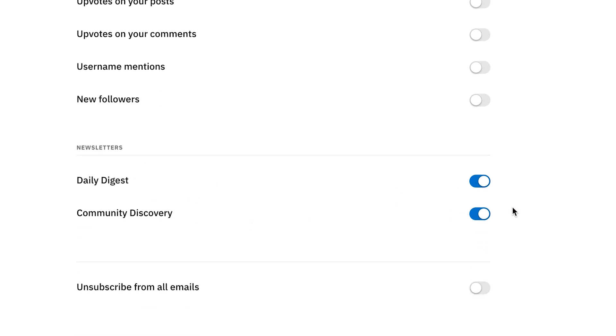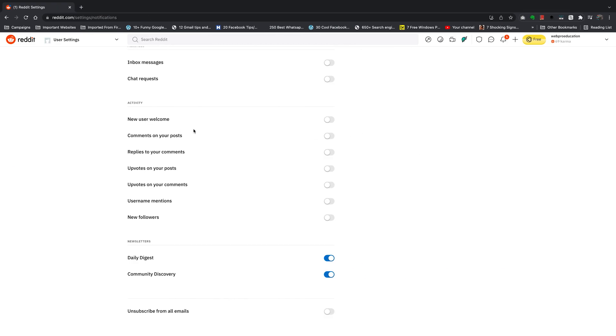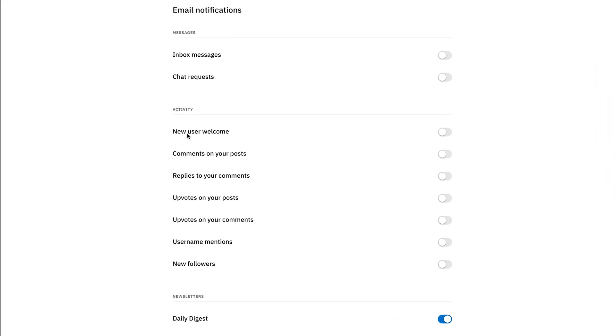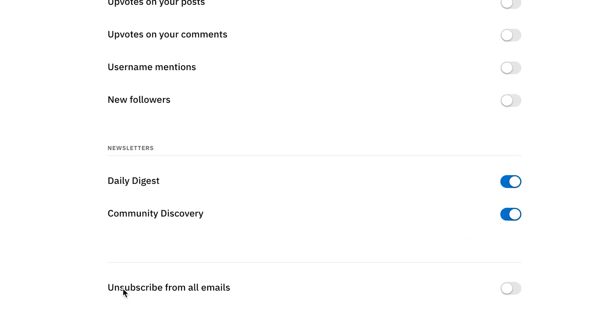This is the email attached to your Reddit account. As you can see, all these are turned off except daily digest and community discovery - that's what these emails are. Now you can choose to block all emails from Reddit, which is going to block all these emails: inbox messages, chat requests, new users welcome, comments on your post.